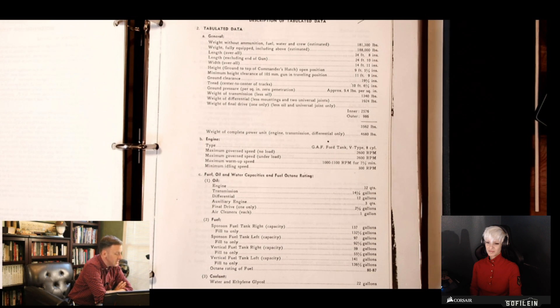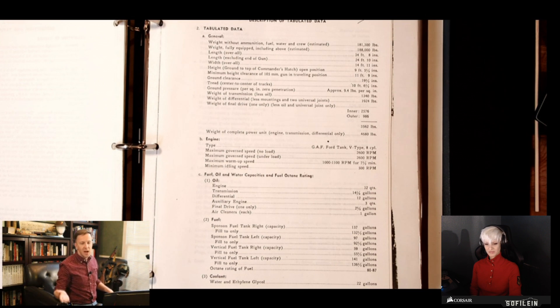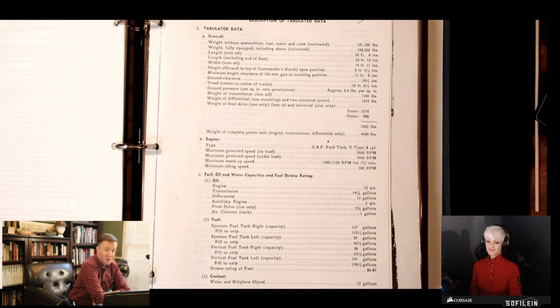Ground clearance is 19½ inches. The tread — center to center of the tracks — which gives you an idea of the balance for the tracks, is 10 feet, 6 inches. When you see it for the first time, it's actually pretty narrow looking, even with the track — I know the outer tracks are off, but it's surprisingly narrow looking. Ground pressure with the tracks on is only approximately 9.4 pounds per square inch — that's fantastic for a 90-ton vehicle. Of course, with four tracks, that makes sense. The weight of the transmission less oil is 1,340 pounds, and the weight of the differential is just under a ton.